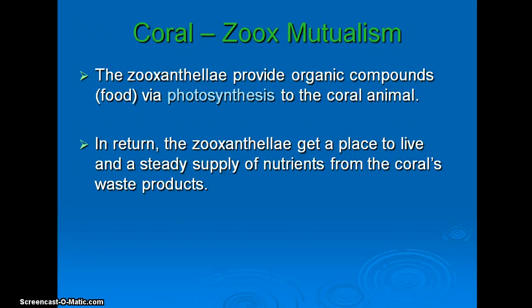What does the zooxanthellae get out of it? They get a place to live. Remember, there are lots of filter feeders in the water column — sponges, corals, micro-crustaceans, and other zooplankton — that will feed on algae. There are a lot of predators waiting to swallow up algal cells, and by being embedded within coral tissue the zooxanthellae are protected from that predation. Along with getting a place to live and protection from predators, the zooxanthellae get a steady supply of nutrients from the coral's waste products.